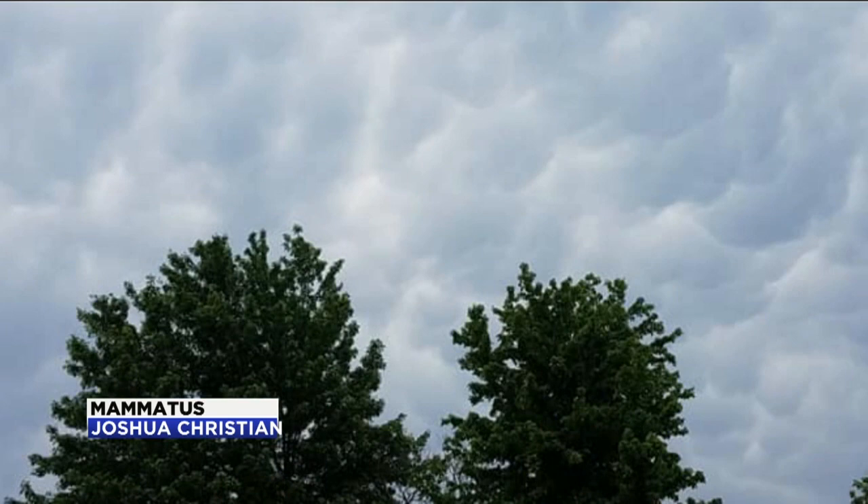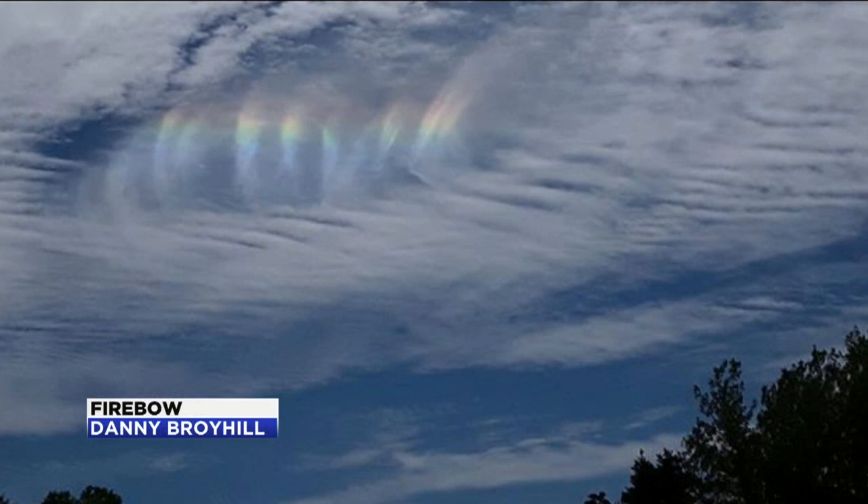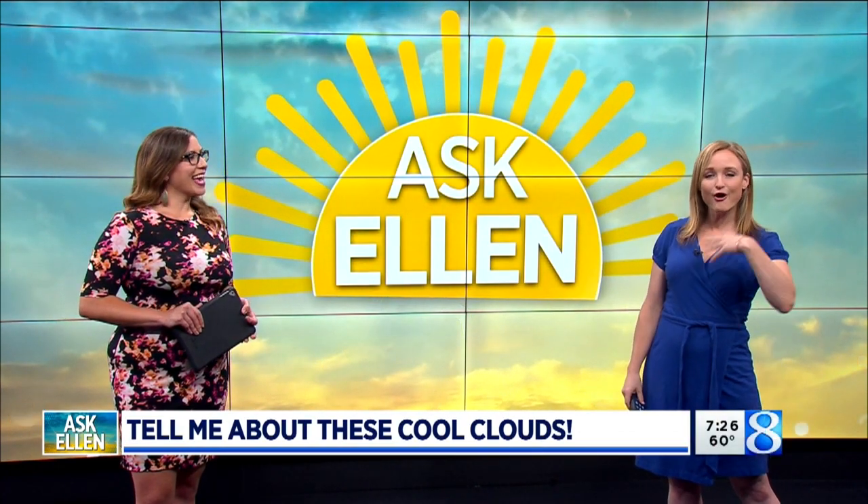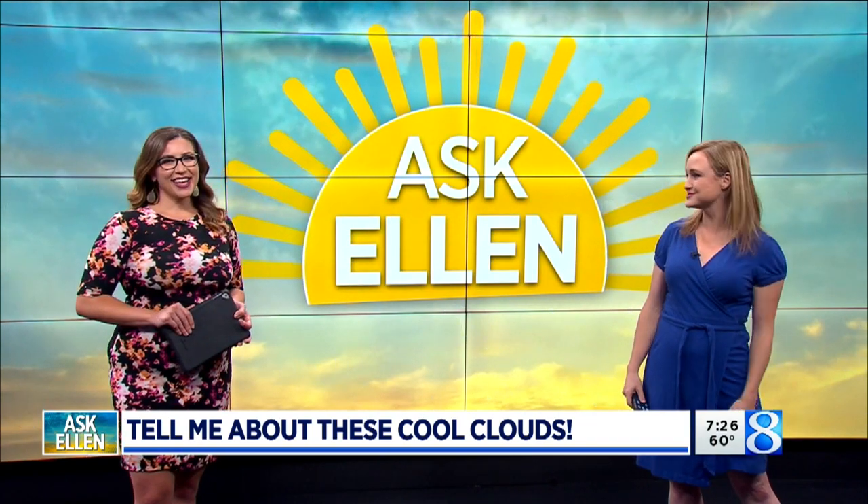Lastly, something that we've talked about in the 7 on 8 before — Firebows. We love those. This is when ice crystals catch the light just right. For more on Firebows, we actually already have an Ask Ellen article so you can see how those are made. We had a few viewers sending in those — just phenomenal pictures, phenomenal clouds. Thank you. I had a great time looking at them. Hopefully you had a great time learning about them just now.